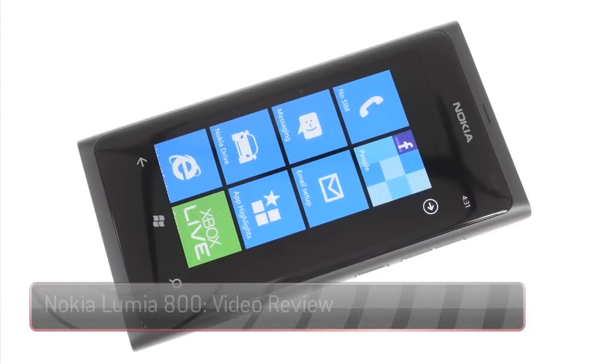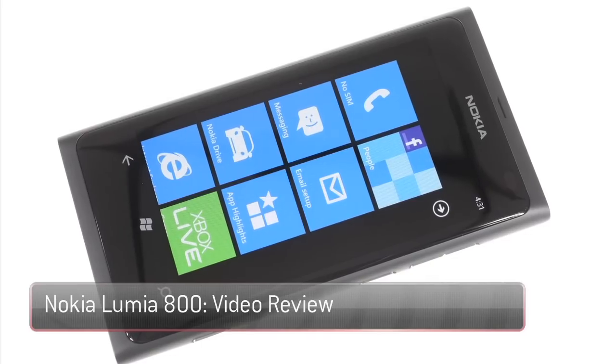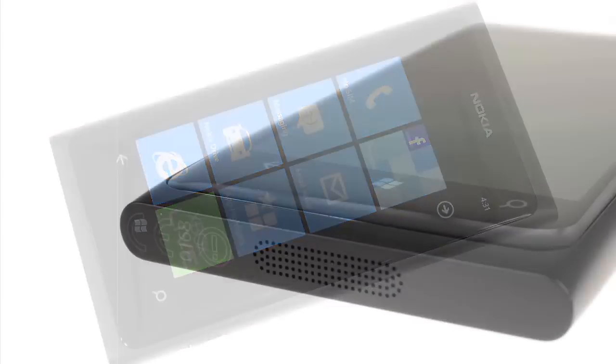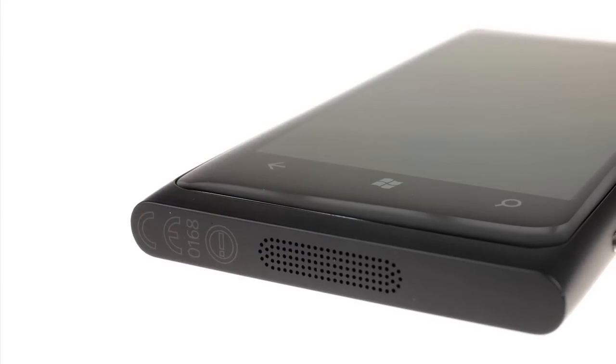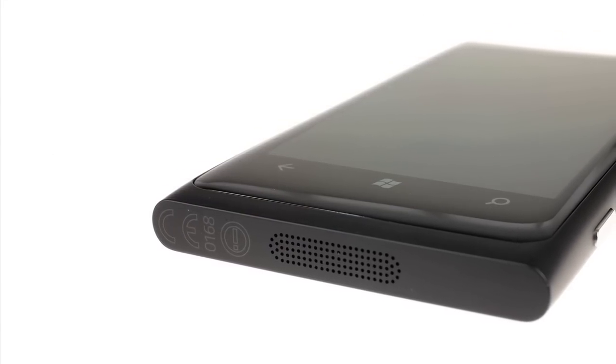This is the Nokia Lumia 800, the first of a new breed from the Finnish giants aiming to give the company a fresh lease of life in an increasingly competitive smartphone market. But has this device done enough to warrant the title of the first true Windows Phone, as Stephen Elop so boldly put it at Nokia World earlier this year?